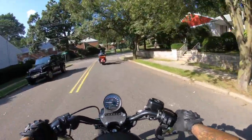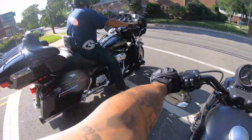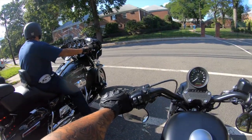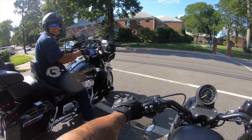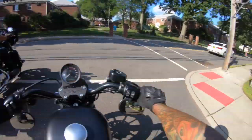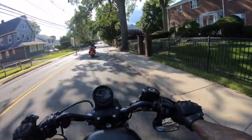Alright, so we just met up with Jay's boy right here — he's got an Ultra Glide. It's beautiful, man. Look at that — 2019 Ultra Glide, beautiful, beautiful. So we're about to go get gas right now and then head up to that bar.